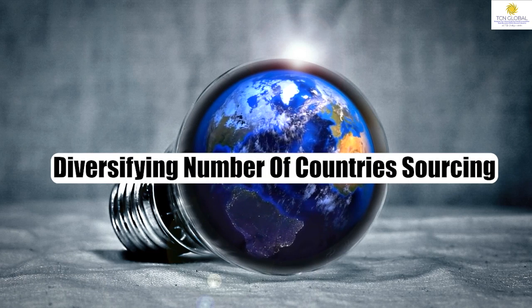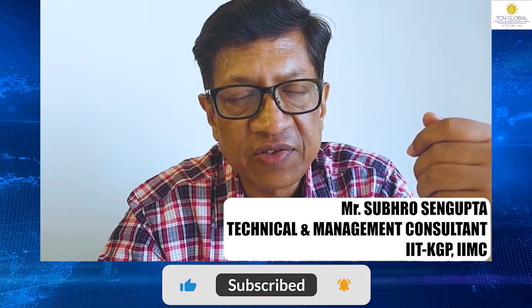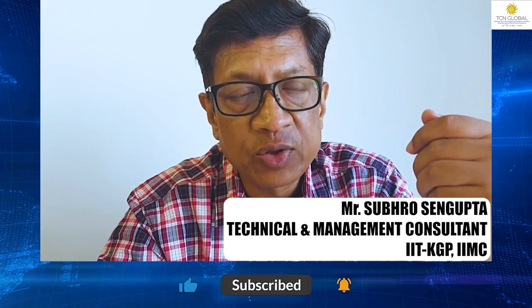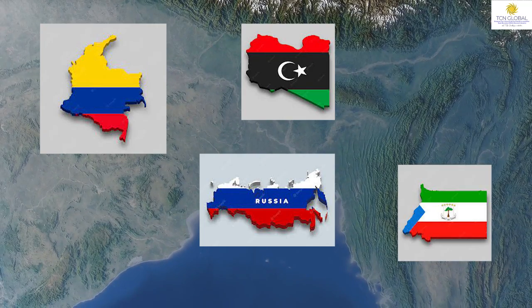Number one, India is trying to diversify sources of crude oil. Previously, we were buying crude from 27 countries in the year 2006-2007, whereas presently it's being sourced from 39 countries. It has added new suppliers like Colombia, Russia, Libya, Equatorial Guinea, etc.